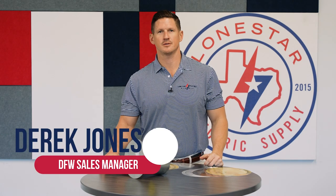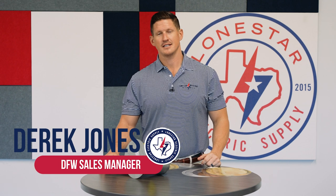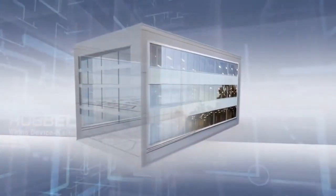Derek Jones here at Lone Star Electric Supply in Dallas, Texas. Got a good one for you today. We're going to be talking about Hubbell poke-through devices. Are you working in a commercial application where there's multiple floors? This is the product for you.